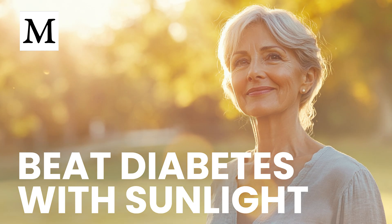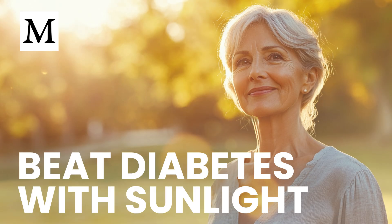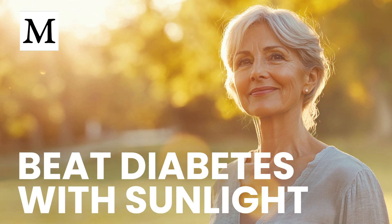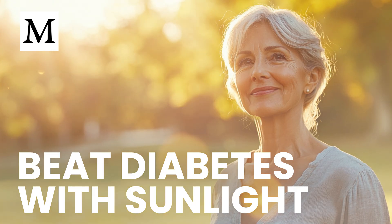Let's clarify food sources. Salmon, sardines, egg yolks, beef liver, and mushrooms provide modest vitamin D — they help, but sunlight or supplementation does the heavy lifting if you're deficient. And keep moving: moderate exercise sensitizes muscles to insulin, complementing the biochemical gains from vitamin D. Even a brisk 20-minute walk after meals can cut post-meal glucose spikes.